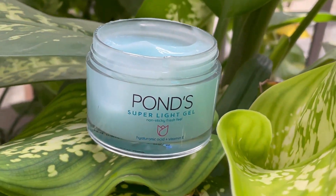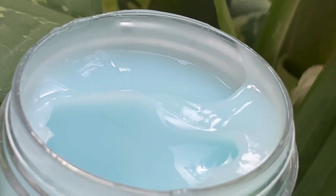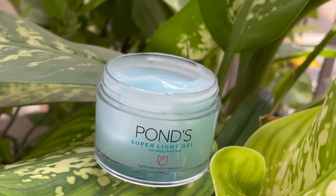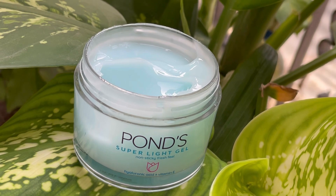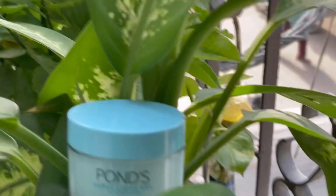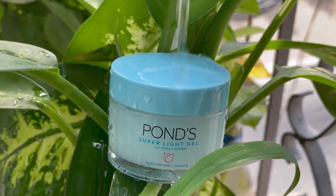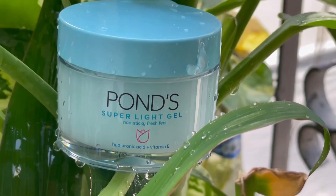This gel form is very good for oily skin. The company also tells you that if you have oily skin, you don't need to worry because this is a lightweight formula. The ingredients are good for a healthy skincare routine.